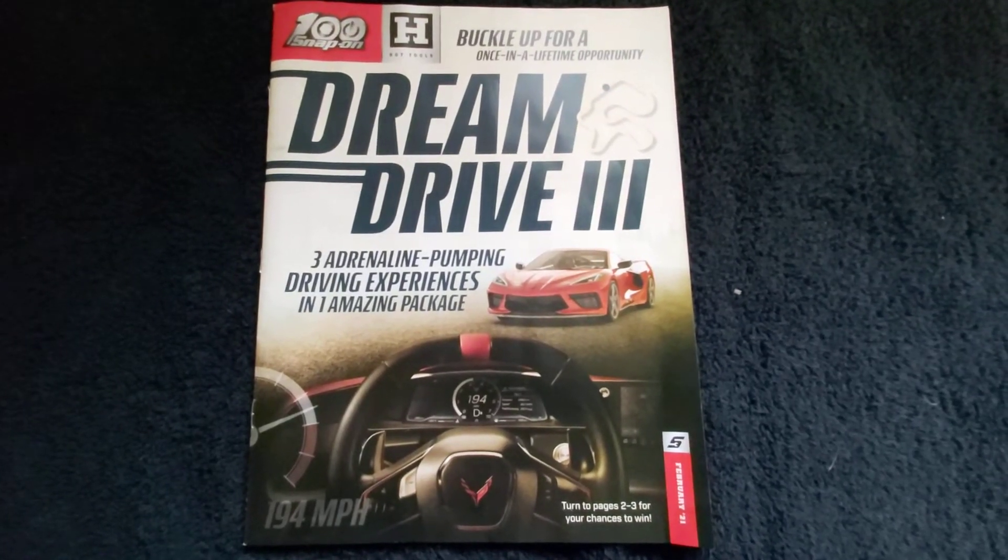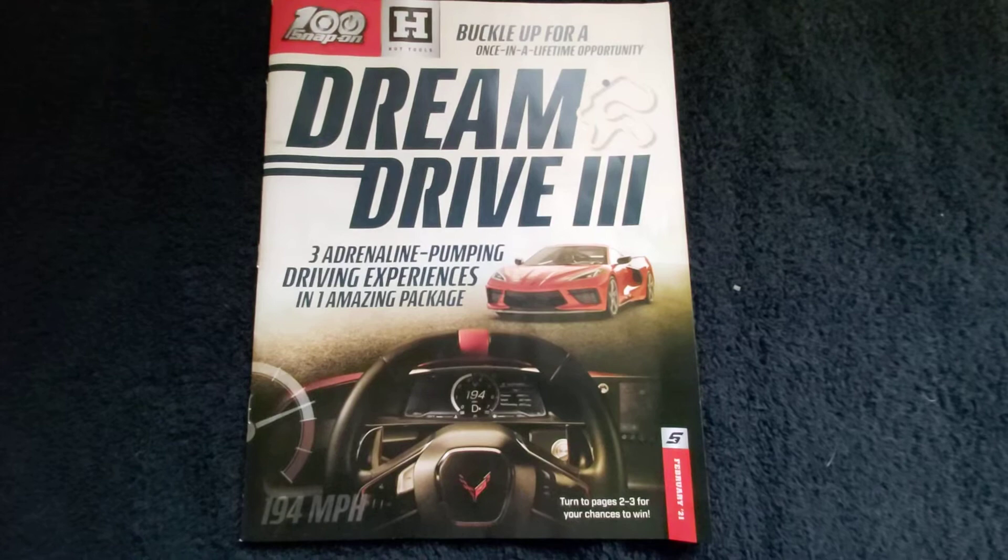How's it going YouTube? I got the monthly Snap-on February 2021 flyer here.